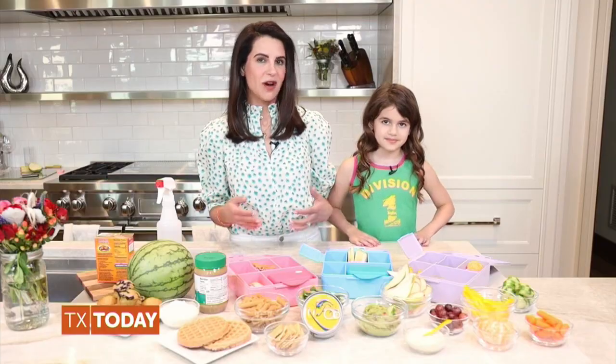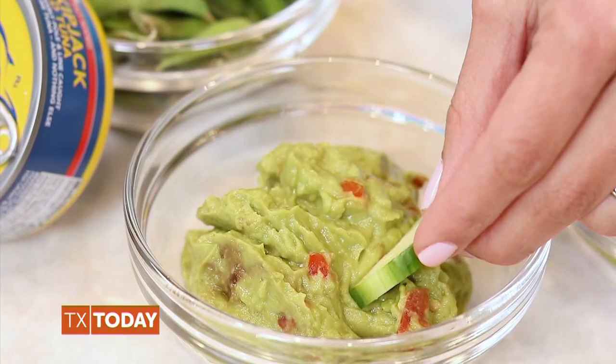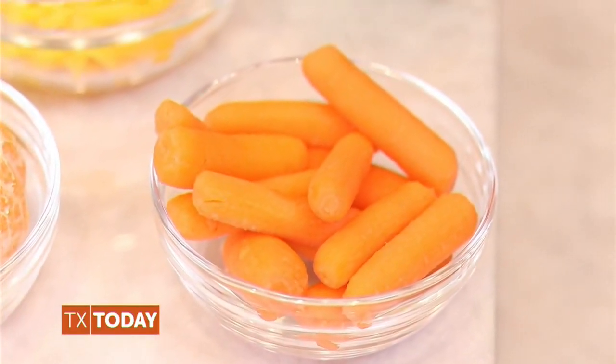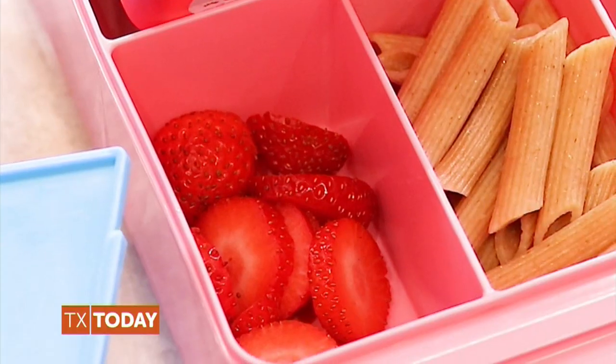Fun veggie and fruit dips are healthy ranch, hummus, guacamole, and Greek yogurt. My favorite veggies and fruit to add to my lunchbox are carrots with hummus, pear slices, and strawberries.